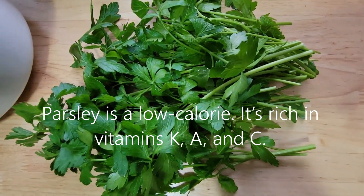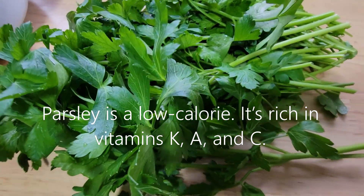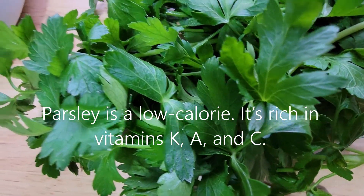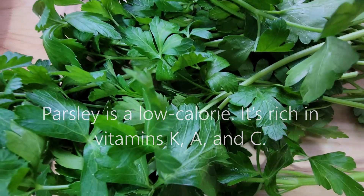Parsley for peasants. Today I'll be giving all my birds parsley. It looks like coriander or cilantro, but it's not — this is parsley.